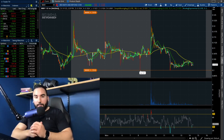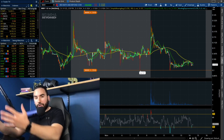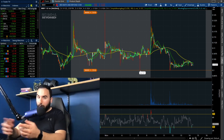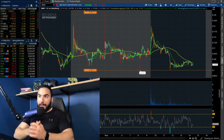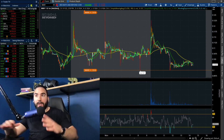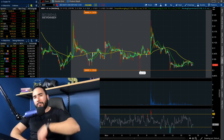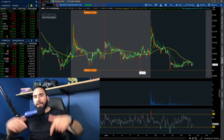I want to do a quick update on Bed Bath and Beyond stock in this video, break down the charts, talk about what I'm doing, and also go over the overall stock market, which right now is looking pretty decent — not crazy good, but slightly in the green across all the indexes here in the U.S. So we have a lot to break down in this video.